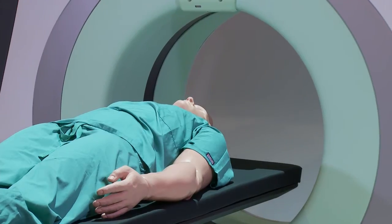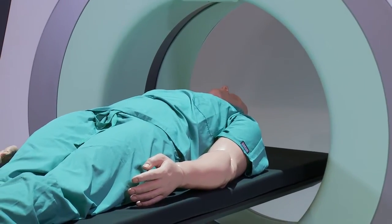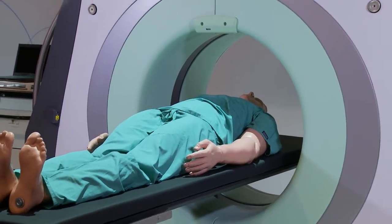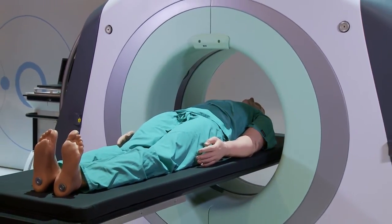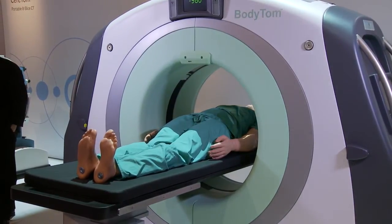The BodyTOM was designed with patient and staff safety in mind. The system comes standard with internal lead shielding to safeguard against unnecessary scatter exposure. The portable imaging station is also equipped with a lead shield that provides additional protection for the workstation operator.